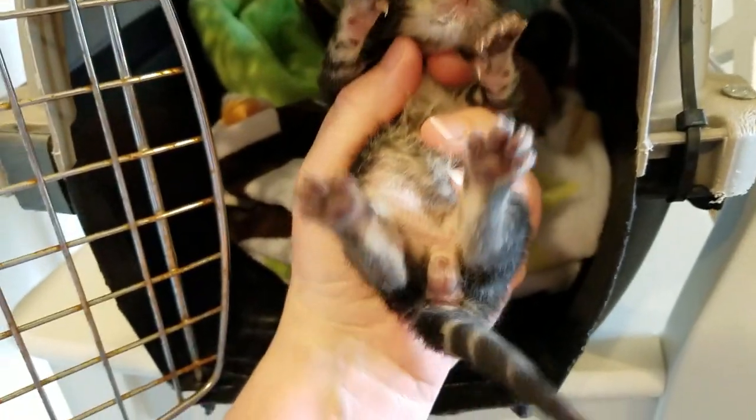This little tabby is a boy too. He's got the circle and then he's got the little baby balls down there.